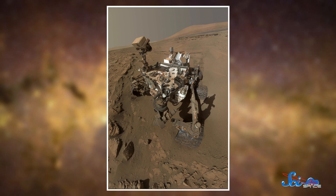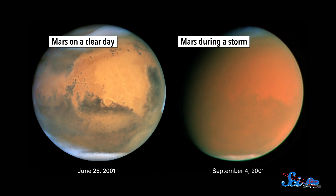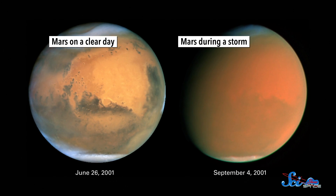Plenty of dust has already collected on Curiosity, but careful engineering has kept the scientific instruments from being damaged. The rover's instruments are tightly sealed, and the camera lenses are made of thick glass to keep the dust out. Curiosity hasn't been around long enough to experience one of the planet-wide dust storms on Mars, so there's a chance that could eventually cause damage, but for now the instruments are safe from dust.